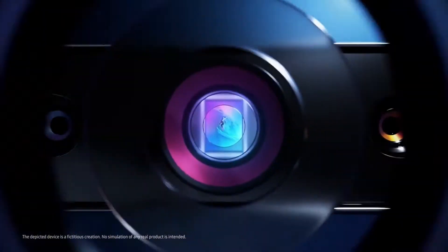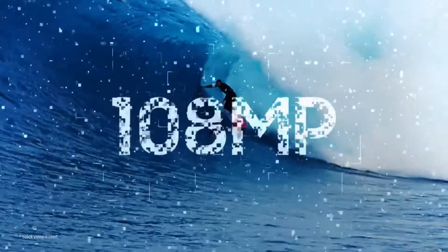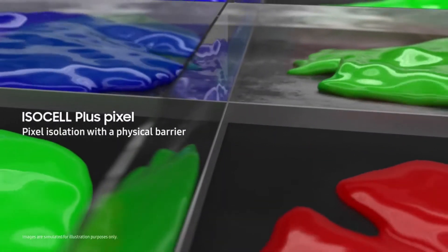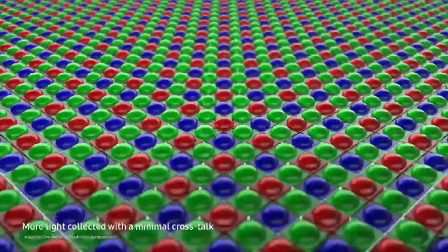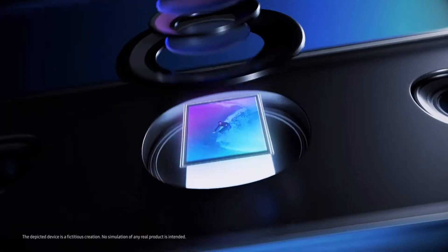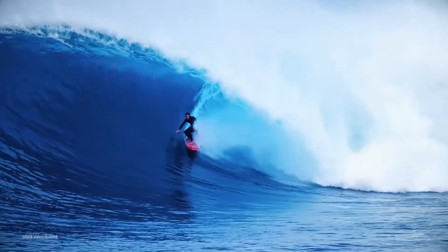We haven't even seen the 108 megapixel in its full potential, and Samsung is already preparing their 144 megapixel camera sensor. But I'll talk about that more later. Coming back to the official trailer — the sensor is called ISOCELL Bright HMX, and it's the same sensor we've seen in the Mi Note 10.